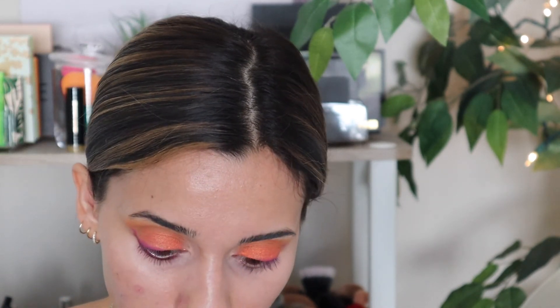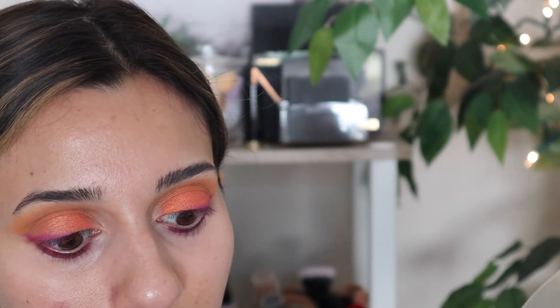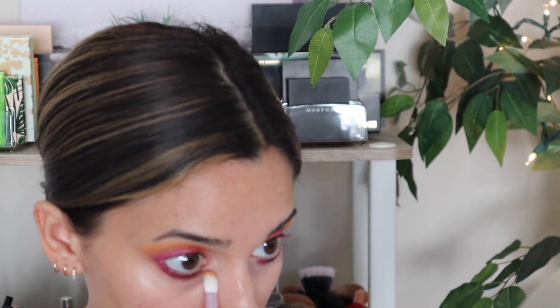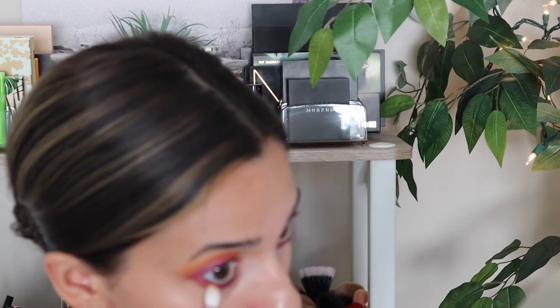Same thing on the other side. Then with a little bit fluffier brush, we're going to take that original butterscotch-looking color, put that on the tip of the brush, and run it underneath, connecting it to the outside. That's just to give it a little depth and to blend it so it's not just a harsh streak of purple under your eyes.